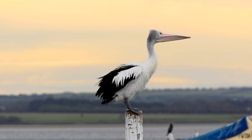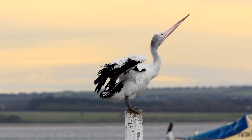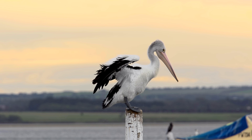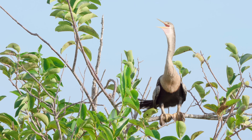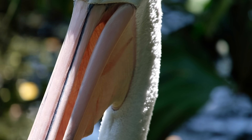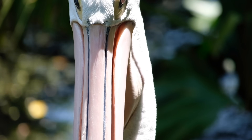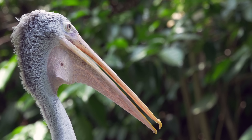Birds don't have external ears, yet the soft skin in their throat serves the same purpose. Hot weather birds like pelicans and frigate birds do their own version of this through a process called gular fluttering. They shake their heads while sometimes inflating their bills. On the inside, the fast-moving air evaporates liquids, similar to dog panting, and on the outside, the hot throat tissue gets cooled down by the air.